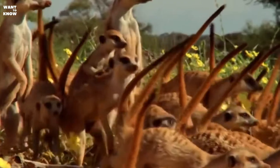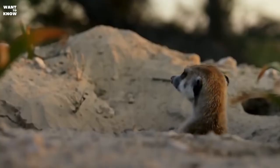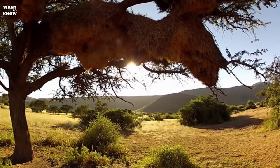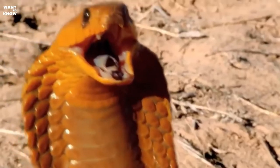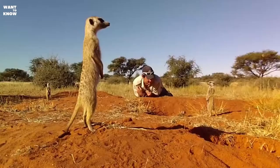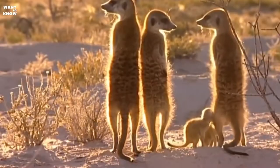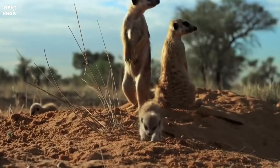The Myrkat inhabits deserts, semi-deserts, and dry steppes throughout southern Africa, from Lake Chad to the foothills of the Cape of Good Hope, in Angola, Namibia, South Africa, Botswana, Zambia, and Zimbabwe. Suricates are well tameable, and since ancient times Aborigines have often kept them as pets to kill snakes, poisonous insects, and rodents.